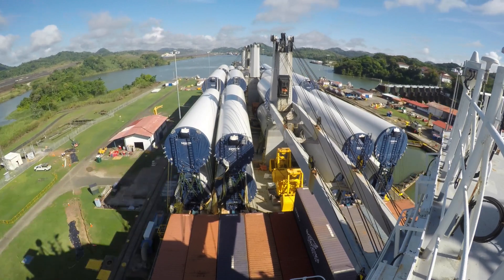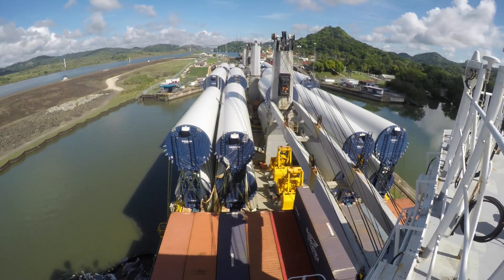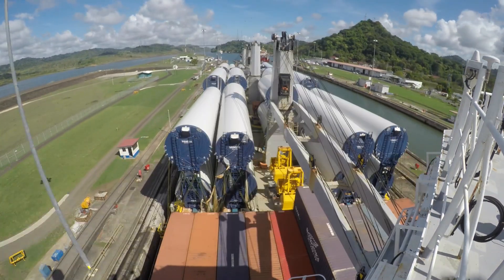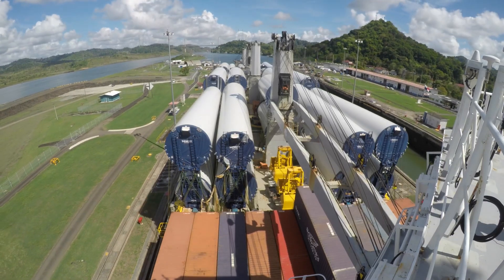The Miraflores is only two out of the three-stage system of raising the ship from the Pacific. The next is the Pedro Miguel Lock, which has only one chamber. The same procedures are done as previously described.